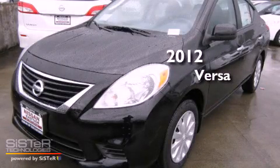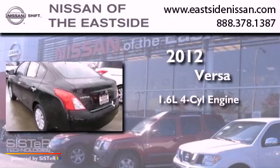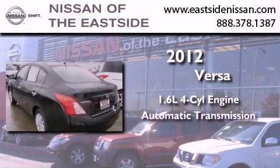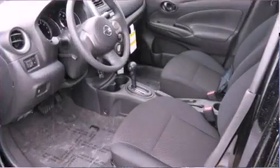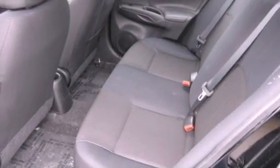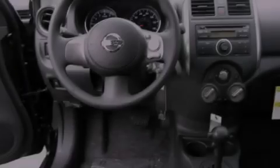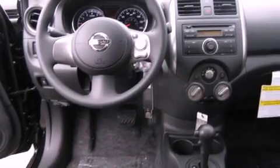This is a brand new 2012 Nissan Versa. It features a 1.6-liter four-cylinder engine and an automatic transmission. All of the following features are included: a low-tire pressure indicator, traction control and stability control systems, cruise control, and a CD player.